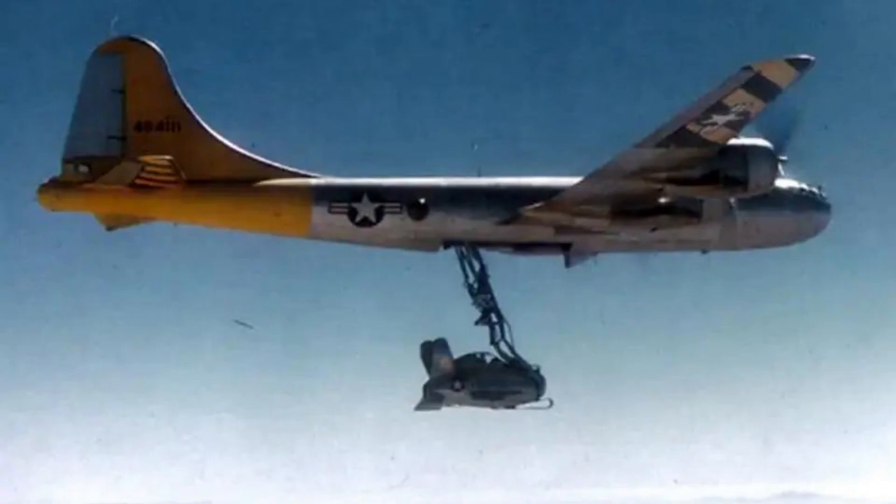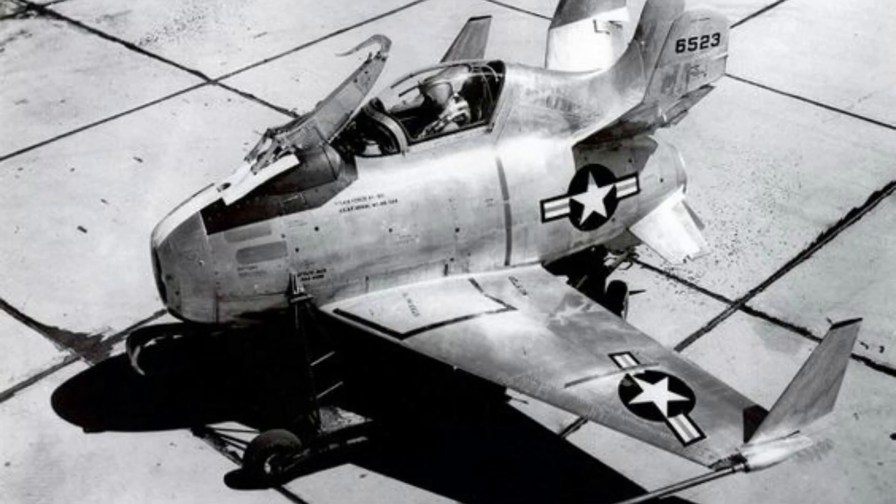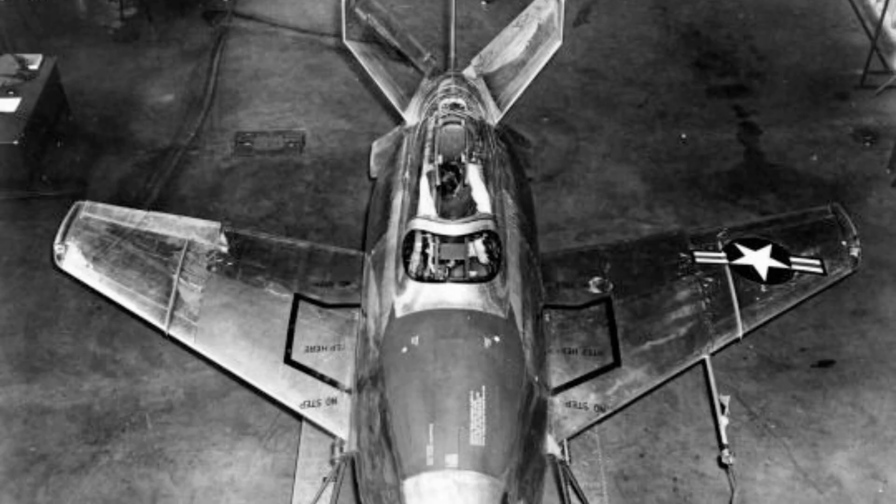The idea was that the XF-85 would act as a fighter escort for the bomber, engaging enemy fighters and then returning to the bomber for reattachment. However, the XF-85 suffered from a number of design flaws and limitations that ultimately led to its failure. One major issue was its short range and limited endurance, which would have made it difficult to carry out its intended mission. It also had poor handling characteristics and was difficult to fly, especially in turbulent conditions.